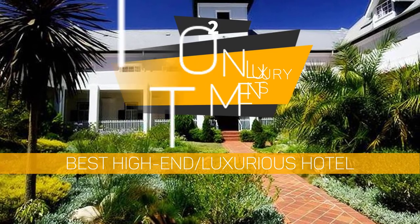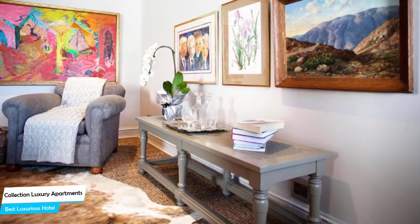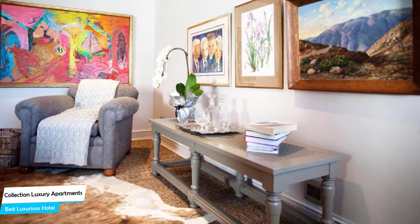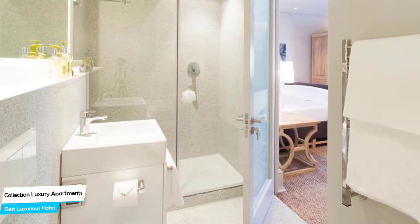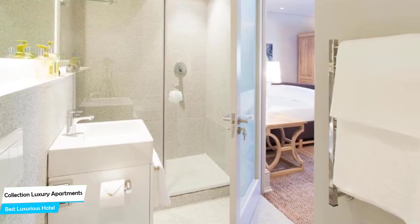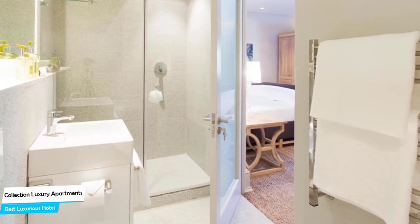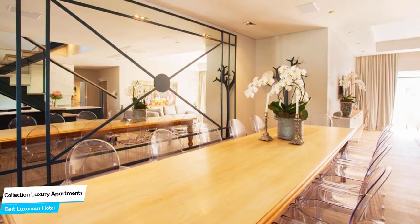Number 2: The Collection Luxury Apartments – Best High-End/Luxurious Hotel. If you're looking for the ultimate luxury experience, The Collection Luxury Apartments has everything you need: easy access, a great location, and a very comfortable space to relax at the end of the day.